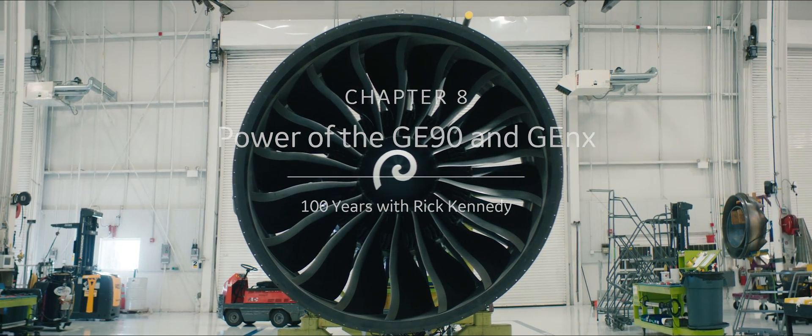The decision was based on the very capable turbofan engines available in the late 1980s from three engine makers — from Rolls-Royce, from Pratt & Whitney, and of course from GE.